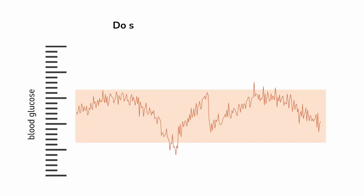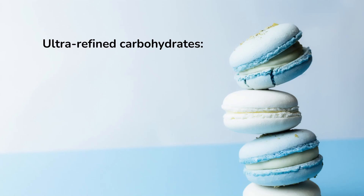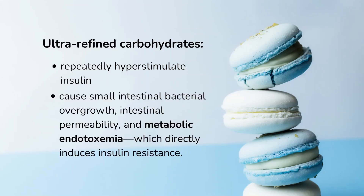Finally, a related question: do spikes of blood sugar cause insulin resistance by producing a higher, more frequent release of insulin? The answer is yes and no. Long-term, a tendency to high sugar spikes could contribute to insulin resistance, but through my lens, it's not the main driver. Take frequent consumption of ultra-refined carbohydrates as an example. They undoubtedly do contribute to insulin resistance, and one mechanism could be that they repeatedly hyper-stimulate insulin. But another mechanism is that ultra-refined carbohydrates can cause small intestinal bacterial overgrowth, intestinal permeability, and metabolic endotoxemia, and then those bacterial toxins can directly induce insulin resistance — so it's not just that glucose has an insulin-stimulating effect.